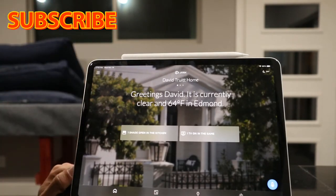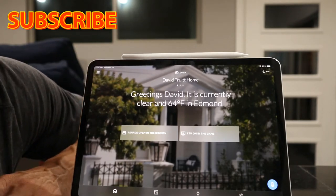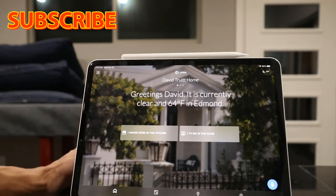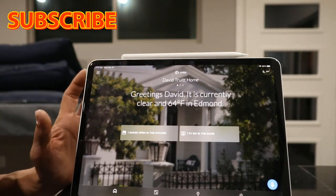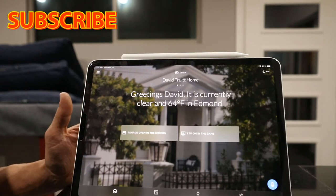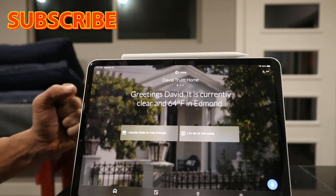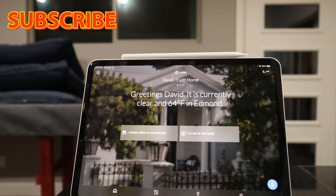We're going to show you lighting control, music control, shades, and how that all looks. What makes voice on Josh different is how easy it is to use. With many other systems, you'll say a command and it may not match exactly what was programmed, so it doesn't work — that's really irritating.